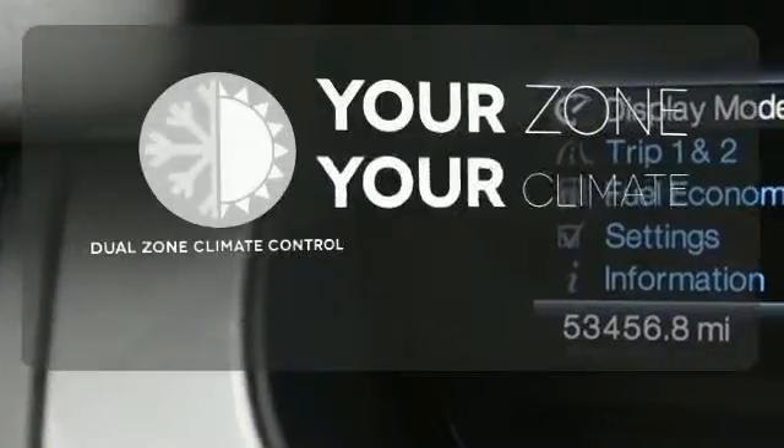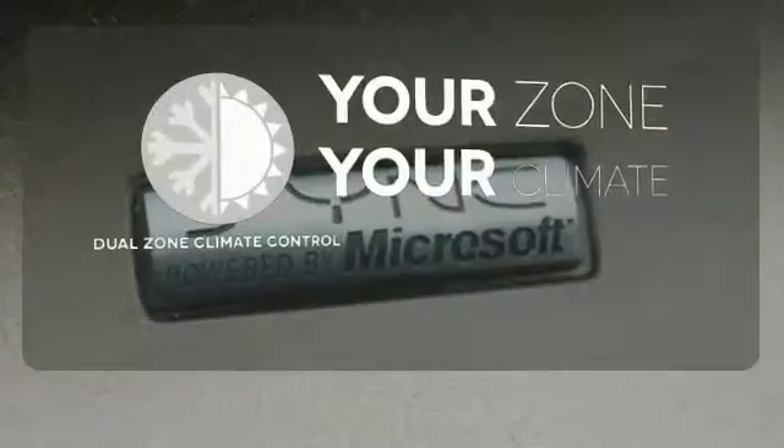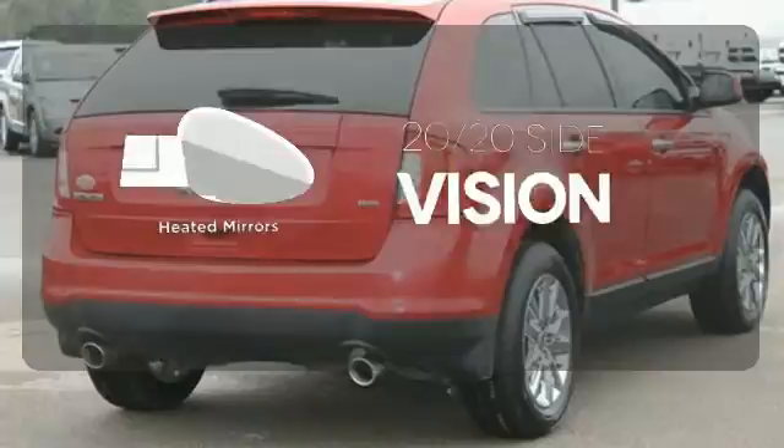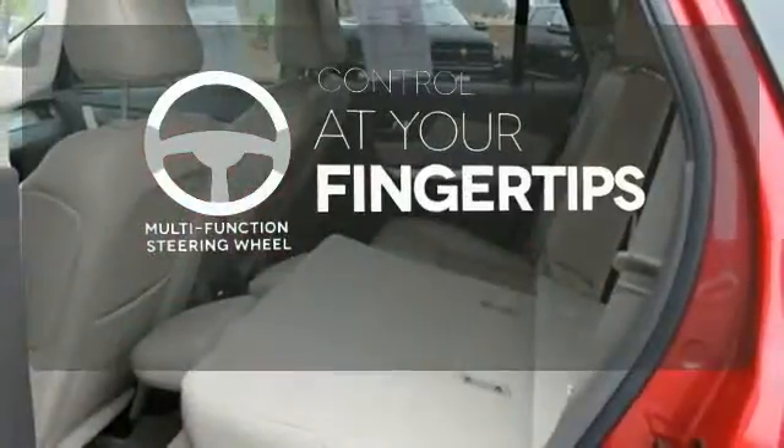It's too hot, it's too cold — not anymore with the dual zone climate control. The heated mirrors let you see behind you without all the work. A multifunction steering wheel puts control at your fingertips.